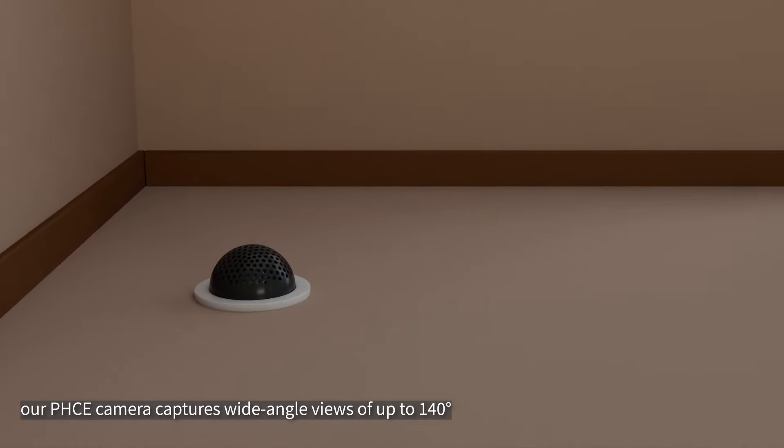As corroborated by optical simulations and actual measurement data, emulating insect vision, we've mounted our pinhole compound eye on a drone, enabling it to track a robot's movement with remarkable precision — a testament to its potential in robotic guidance and navigation.